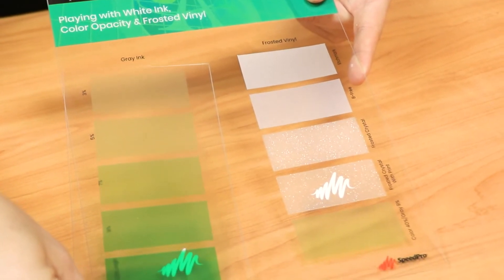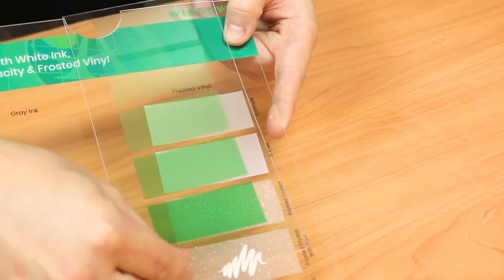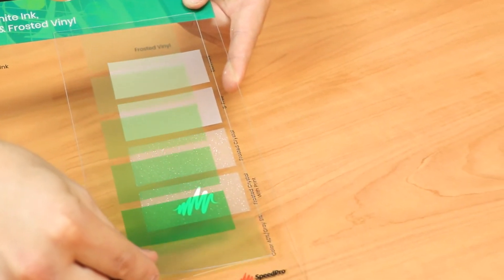When ink is printed on a clear substrate, you'll notice that the ink is translucent. We have the unique ability to print white ink behind the colored ink to give the exact look and color you're needing. The sample I have here allows you to place ink at different opacities over the top of digitally printed frost and frosted vinyls. With this tool, putting together different combinations is easy and will give you a completely unique look.